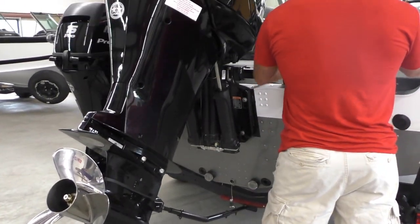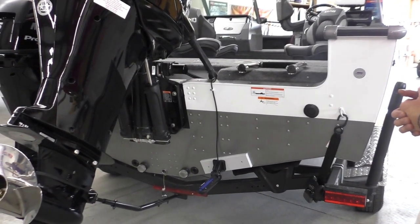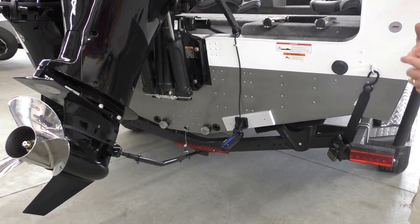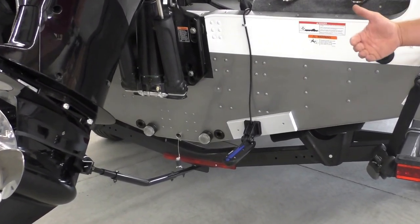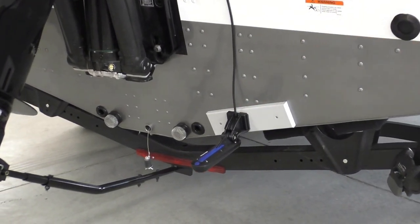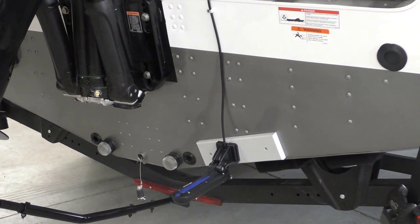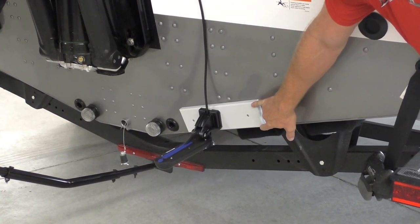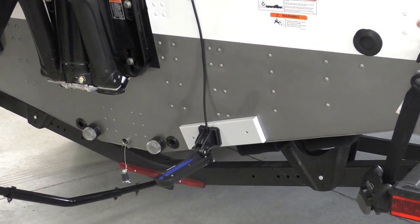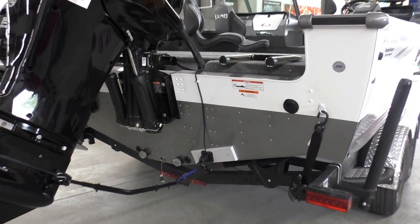This gentleman opted for Lowrance Electronics, so we've got him an HDS 12 mounted on the console. A great thing Lowrance did this year — for your HDS models that have side and down imaging, it used to be you had to install two transducers: one for your 2D and one for your down and side imaging. This year Lowrance made what they call a Total Scan, so now you only require one transducer to get all your features. Anytime we install electronics for our buyers, we always add a transducer board — this way there are no holes drilled on the boat and you can mix and match electronics as you upgrade without drilling extra holes in the transom.